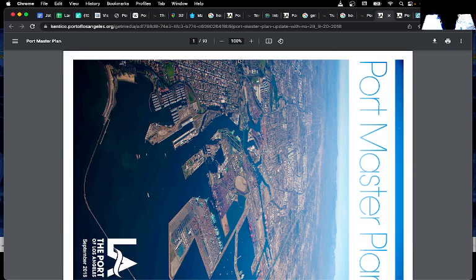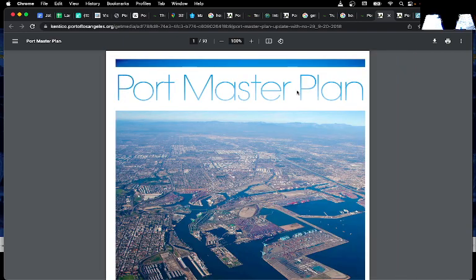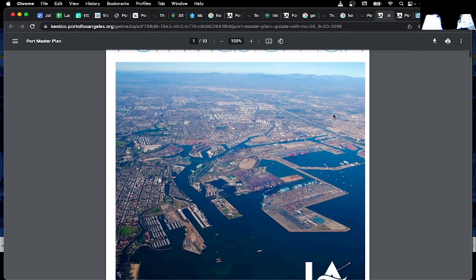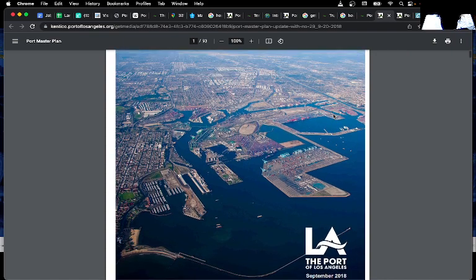Hi everybody, I just wanted to talk a little bit about the Port of Los Angeles. Unfortunately I just found out that the display flips around a little bit when I am processing the keys.